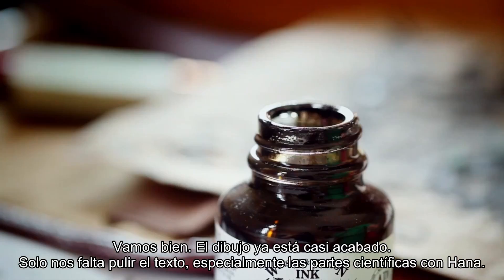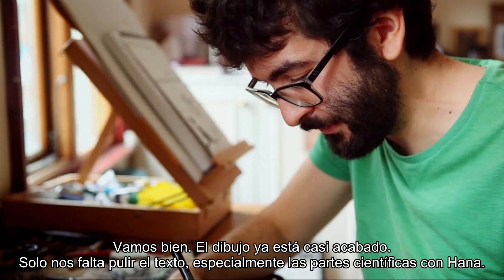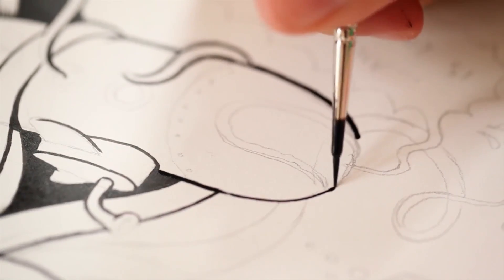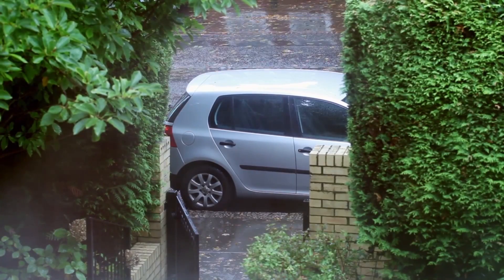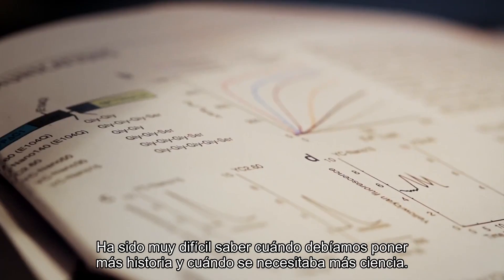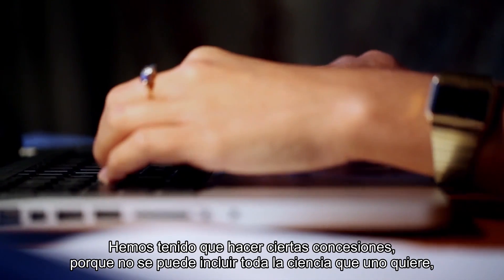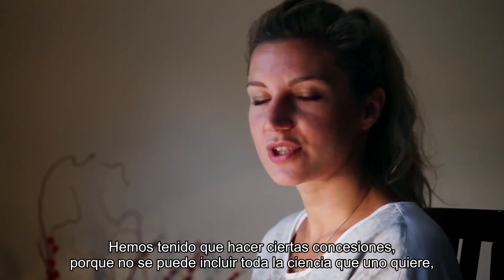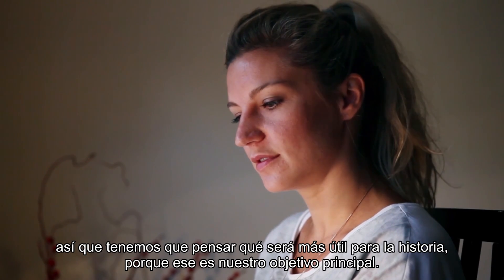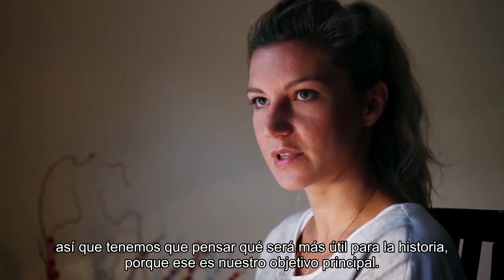I'm doing well. Drawing is almost done — we just need to refine the text, especially the scientific parts with Anna. It's been really difficult to know when we should go for more story and when we should go for more science. That's a compromise we've had to make because you just can't get all the science in that you want, so we have to think about what's going to be more useful for the story, because that's the primary aim.